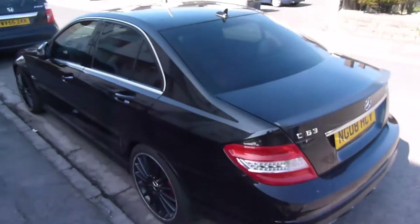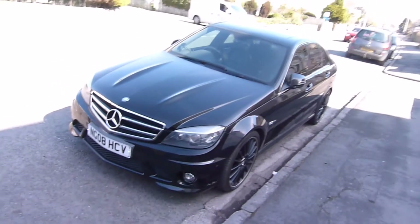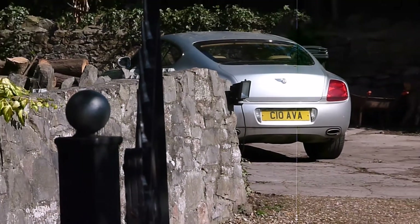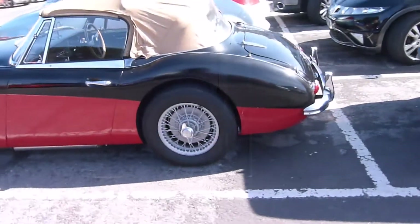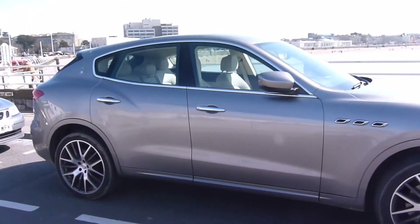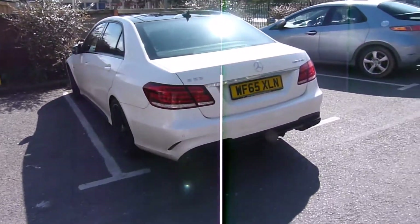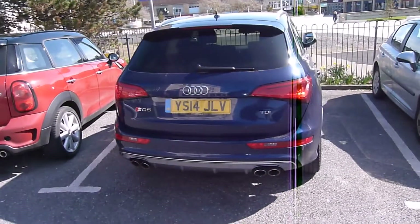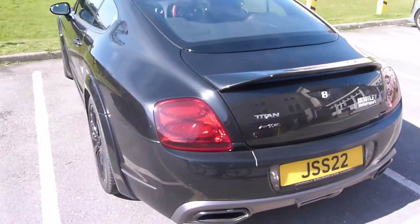Black belt C63, S3 Bentley, Sominio M4, don't know what that is. Brand new Maserati Levante. E63, SQ5, SQ5. Got a Bentley here with the Titan body kit — I believe it's a Titan body kit anyway.